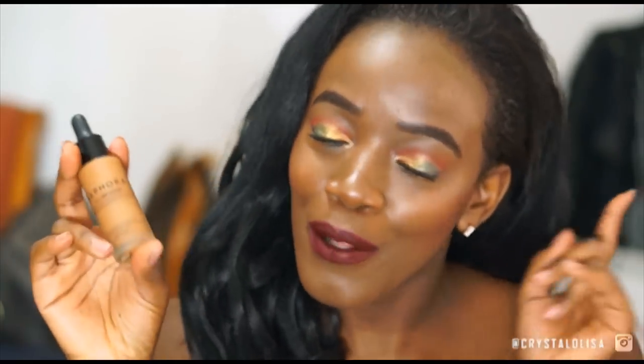Especially this foundation I have on right now — this is the Sephora Taint Infusion Foundation. Unfortunately it's been discontinued, but it's one of my absolute favorite foundations because of the glow it gives me. On camera it always looks extra glowy, but in person it doesn't look that bad.